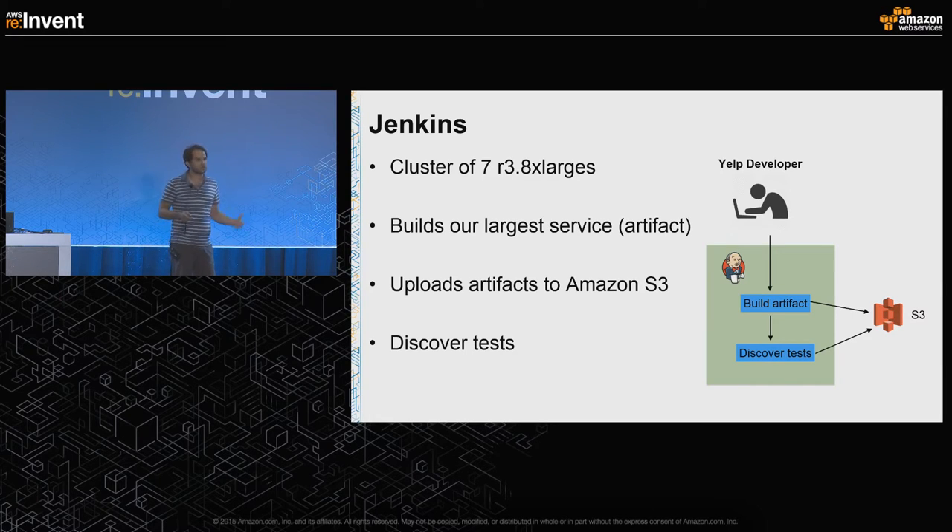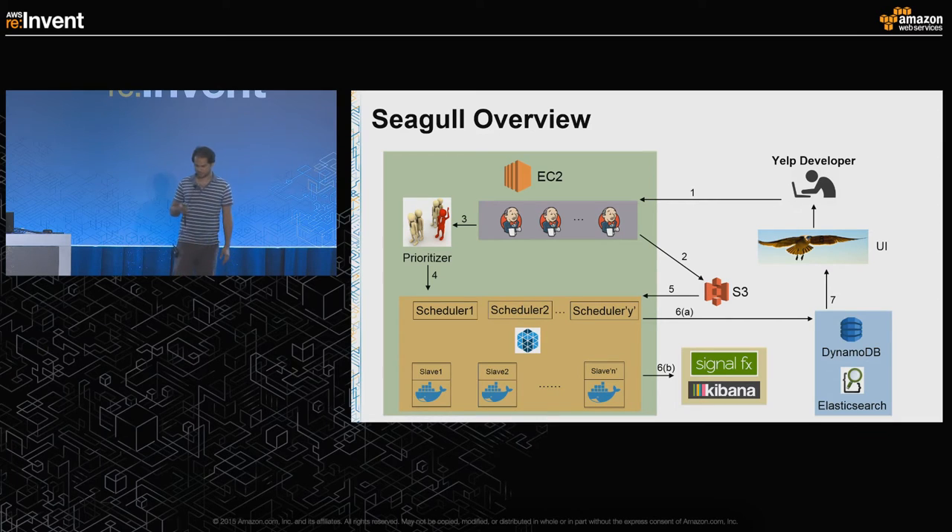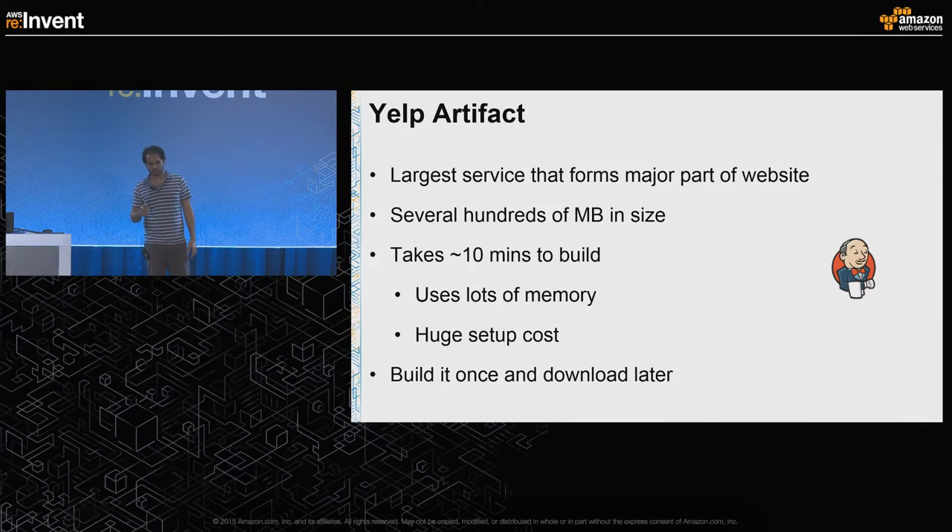Jenkins triggers a job which goes ahead and discovers tests. The Yelp artifact is the compiled version of our largest service that forms a major part of our website. It consists of hundreds of megabytes and takes around 10 minutes to build. Because there's a huge setup cost, we do not build an artifact on each slave; instead, we build it once, upload to S3, and all the slaves pull it from S3 to use for running the tests.